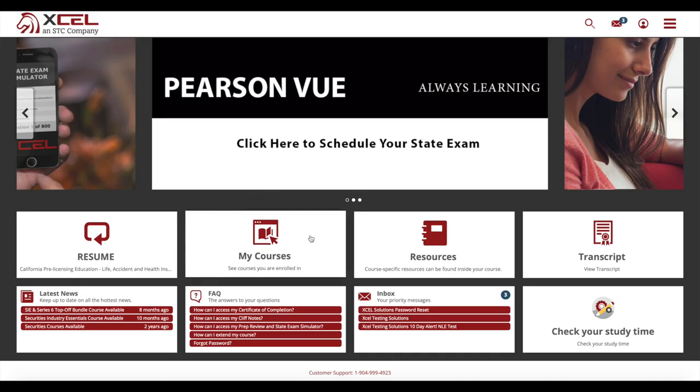Once you've purchased your courses, you'll be able to access them from the user-friendly student dashboard. You'll also find a host of other tools to help you get the most out of your education experience, such as the resources tile where you'll find everything from a key terms glossary to study and test tips.